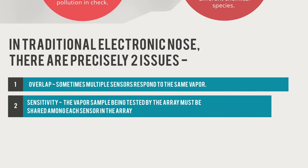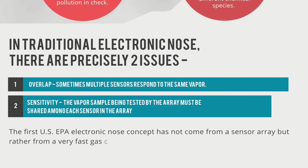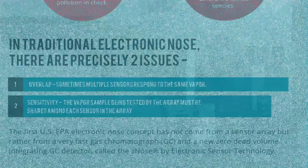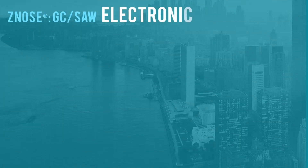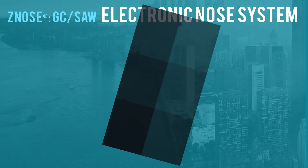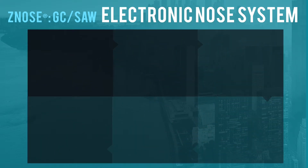To address these issues, the United States EPA has approved the concept of an electronic nose built from a very fast gas chromatograph and a new zero dead volume integrating GC detector, instead of an array of sensors. This GC detector is precisely called the Z-nose, introduced by Electronic Sensor Technology. Let us talk about how the Z-nose — a gas chromatography and surface acoustic wave technology-based electronic nose system — works for environmental scanning.